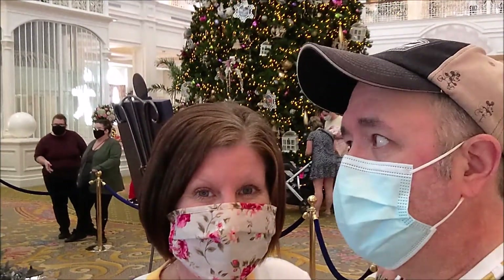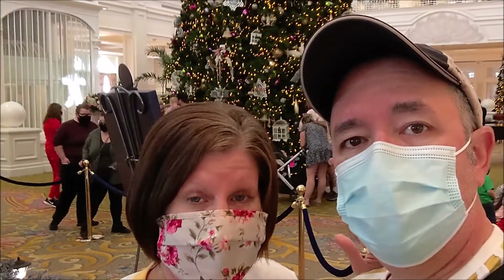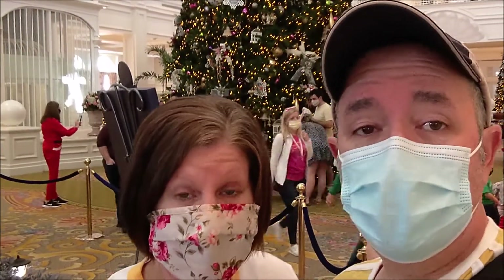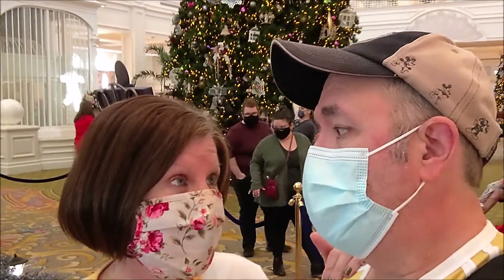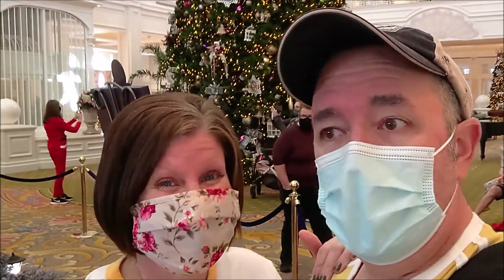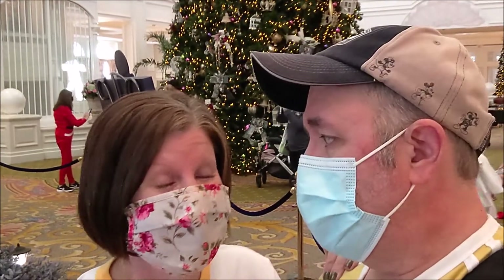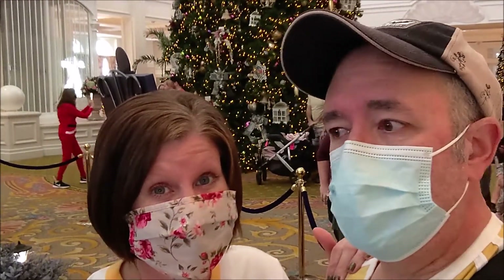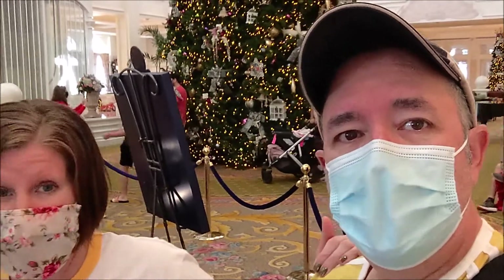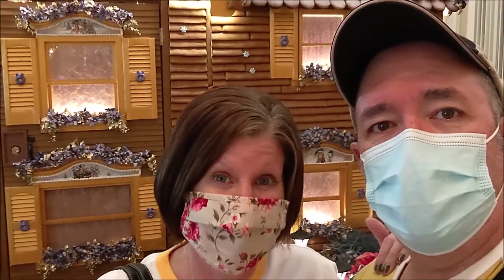I'm just finding this to be really amazing. I think the Grand Floridian is beautiful on any day, but at Christmas time it was exceptional. The last time we were here, the girls were really young — 12, 13 years ago was the last time we were here for Christmas. It's been a long time since we got to see the Grand Floridian decorated for all of this. But we are in line now to get some treats in the gingerbread house, which is really pretty cool.